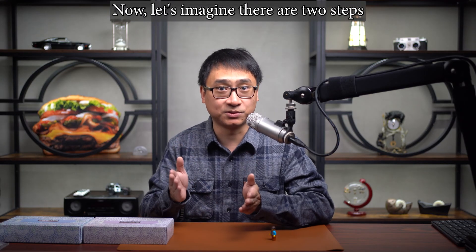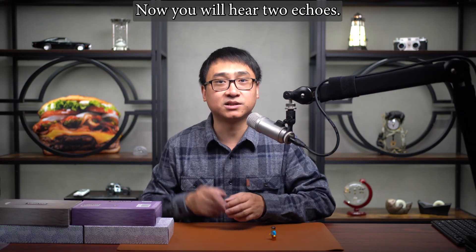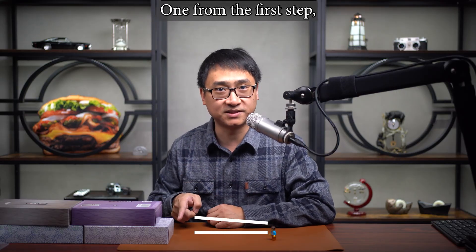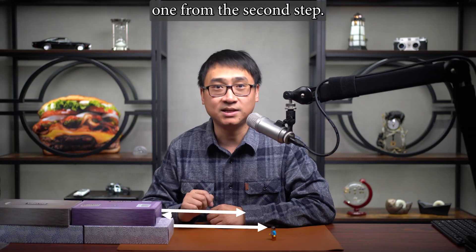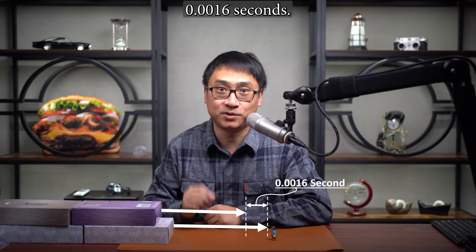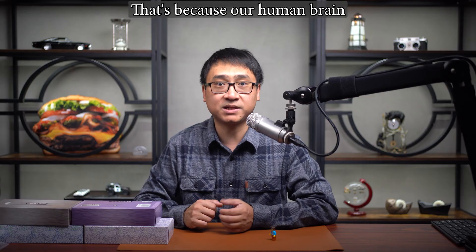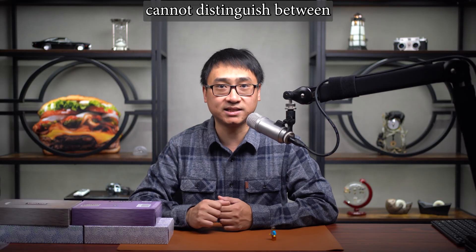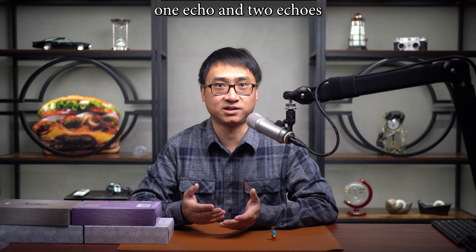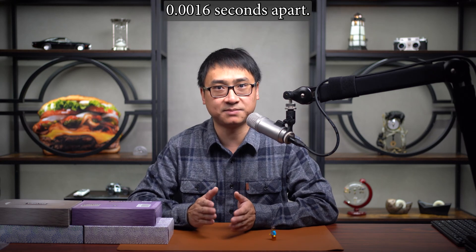Now let's imagine there are two steps. With two steps in the pyramid, now you will hear two echoes — one from the first step, one from the second step. The delay between these two echoes is exactly 0.0016 seconds. It still sounds like only one echo, because our human brain cannot distinguish between one echo and two echoes when they are only spaced 0.0016 seconds apart.